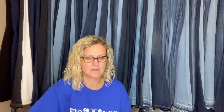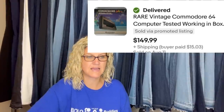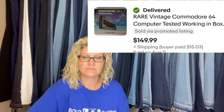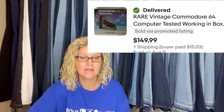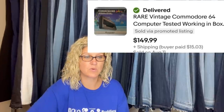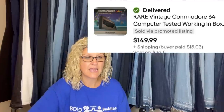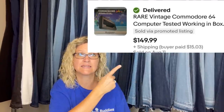Purchased three Commodore 64 items at a festival vendor event for $75. Already sold the other two — a monitor for $200 and a broken non-working system for $89.99 — so this was all profit at this point. Sold for asking price of $149.99: Commodore 64 computer, tested, vintage.